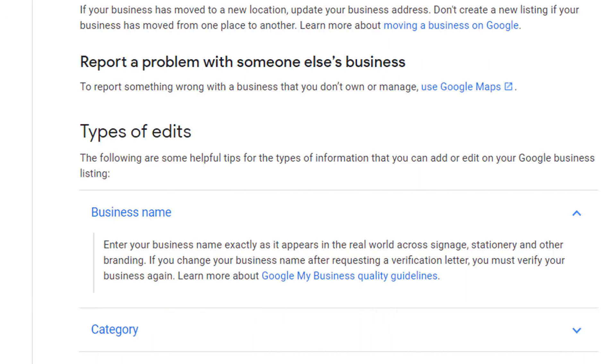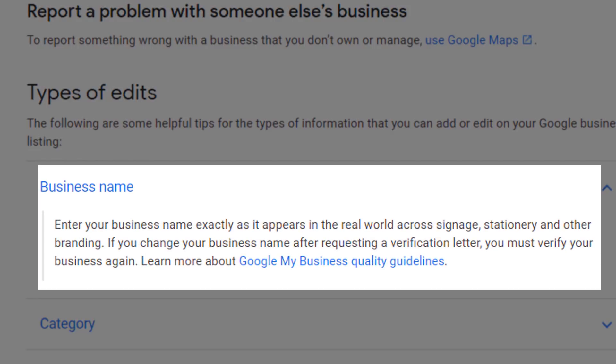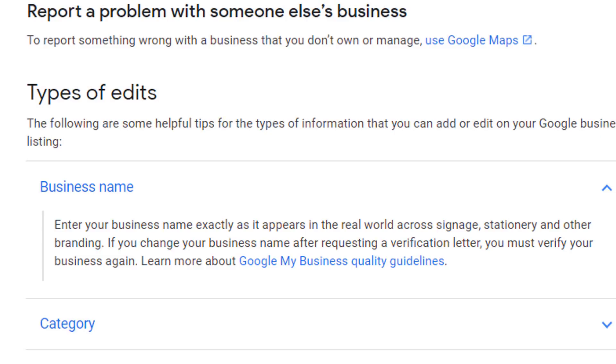This dirty tactic is totally against Google My Business guidelines. It clearly specifies within the guidelines that whenever you enter your business name for your listing, it should be named exactly as it appears in the real world across signage, stationery and other branding. These people are spamming the Google map packs and taking away your chance of ranking there legitimately. So what can you do if one of your competitors is spamming Google results in exactly the same way?